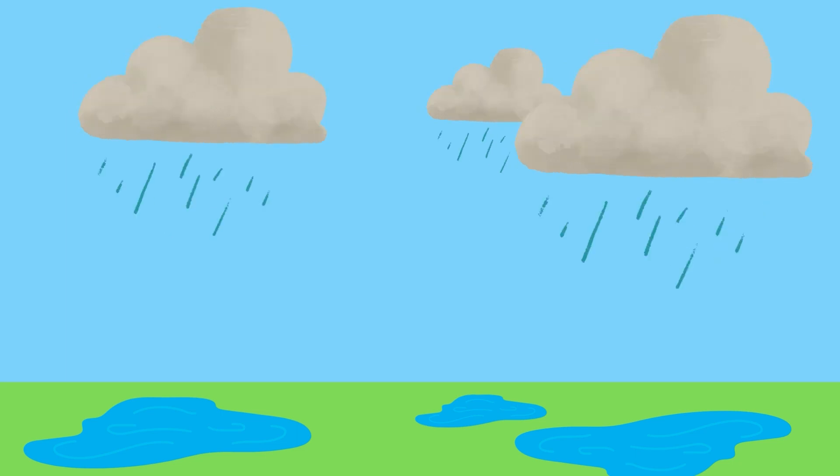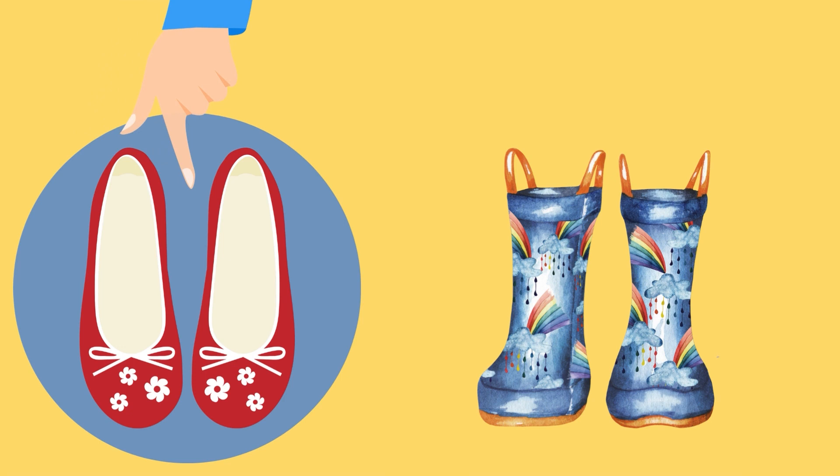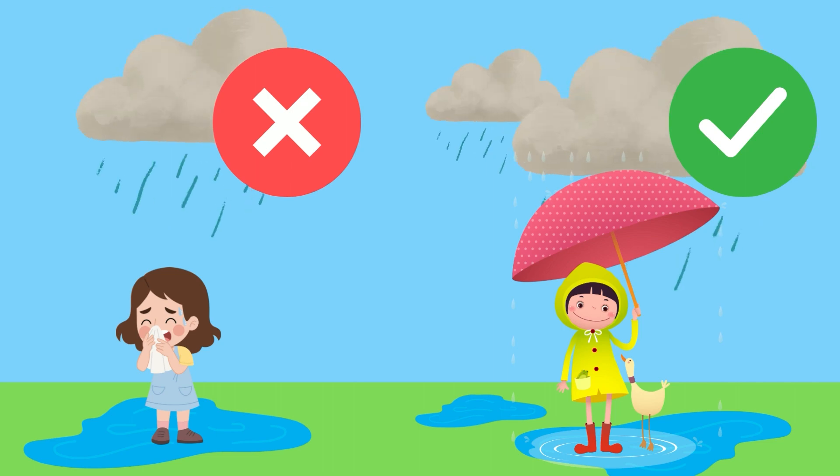As we become older, something really magical happens. We start being capable of making our own decisions. Look, it's raining outside. Which shoes should I put on? Maybe this, because these are my favorite. Maybe I will wear gum boots, because my feet won't get wet and I won't get sick.